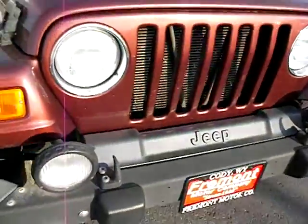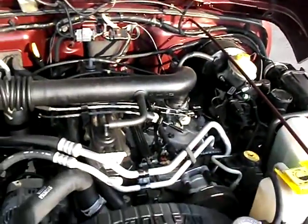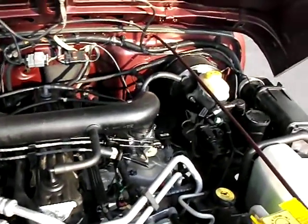It is the 4.0 V6. The engine sounds great.